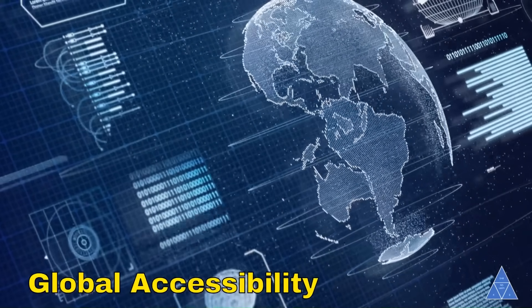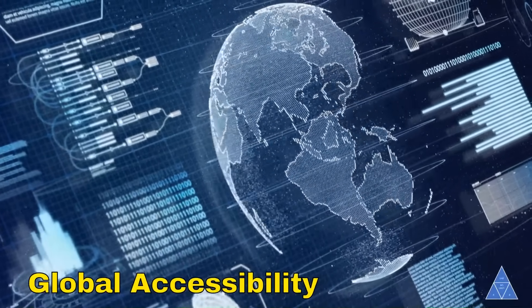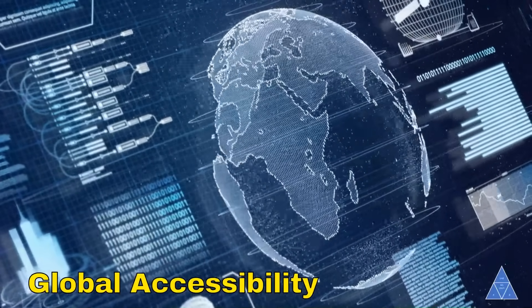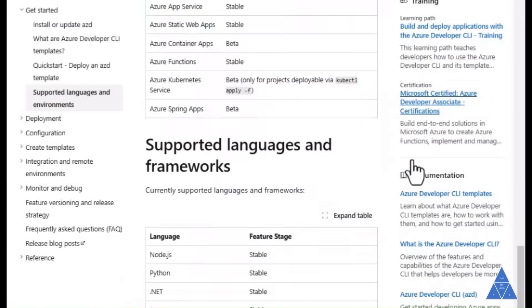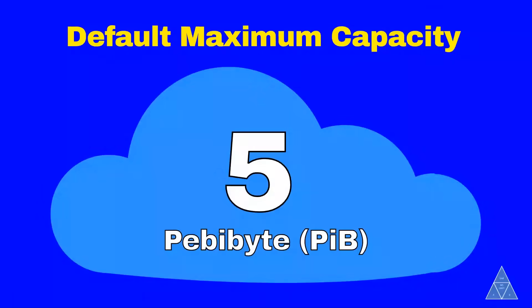Global capacity — need access from anywhere? Azure Storage is available worldwide via HTTP and HTTPS while supporting multiple programming languages. The default maximum capacity for Azure Storage is 5 PB. That is huge!